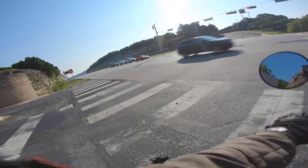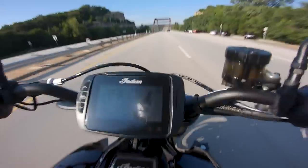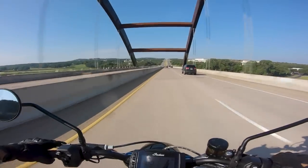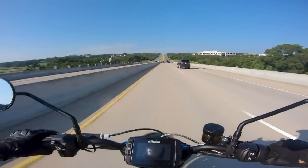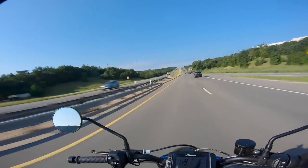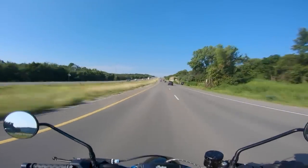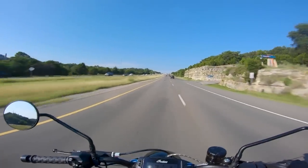Let's get a little acceleration test here as we enter the 360 bridge in Austin. It makes an awesome sound but doesn't have a ton in the way of top-end power. This is not a slow bike by any means, but it does not have the insane prodigious top-end power of a ZH2, an MT-10, or a Super Duke.